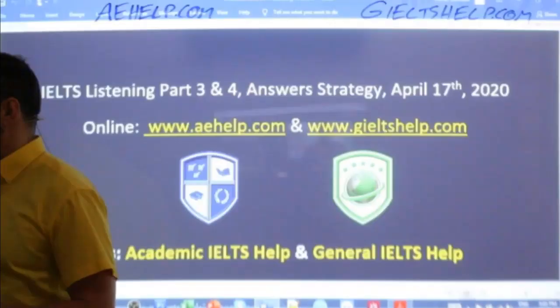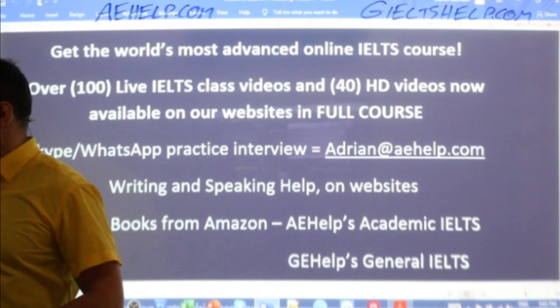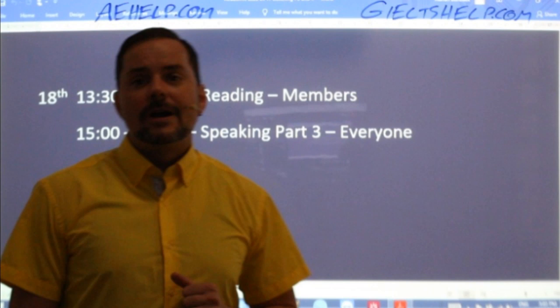If you have questions, just send me an email: adrian@aehelp.com. Tomorrow we will have more live classes as well — reading for members, and then speaking part three for everyone.